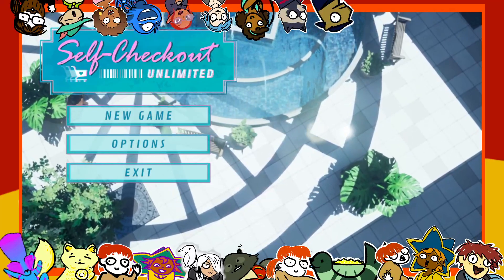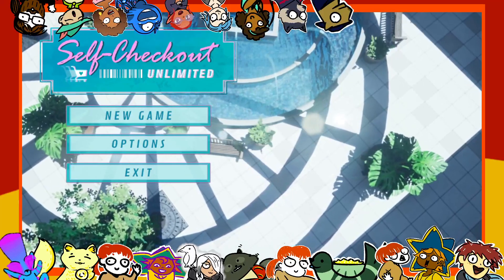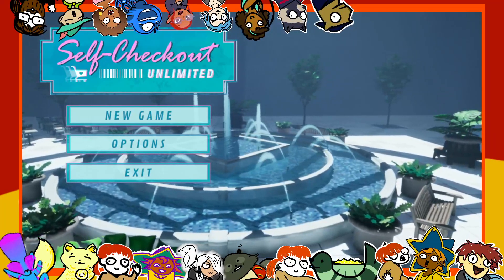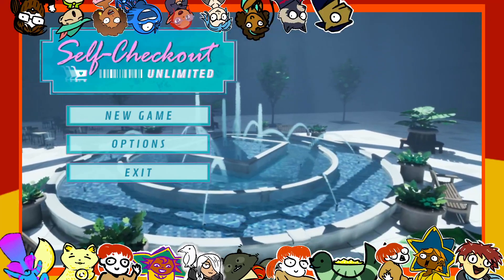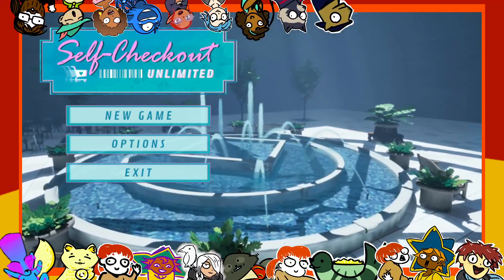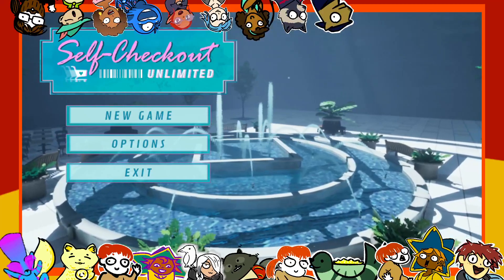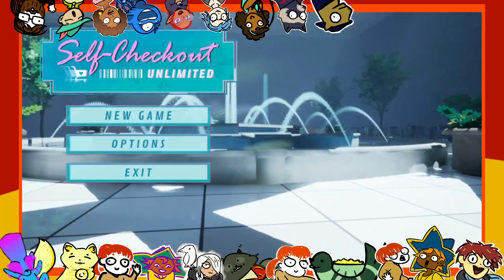I've probably played no walking sims. If you're thinking of a walking sim right now and you're going to ask if I've played it, the answer is probably no, and I don't know why. They seem really up my alley — just explore a space, discover story through environmental storytelling. I love all that stuff. Movement through a world is probably my favorite game mechanic, if you'd call it that. My favorite gameplay is just moving through an environment. And yet, walking sims — not a thing I have experienced that much.